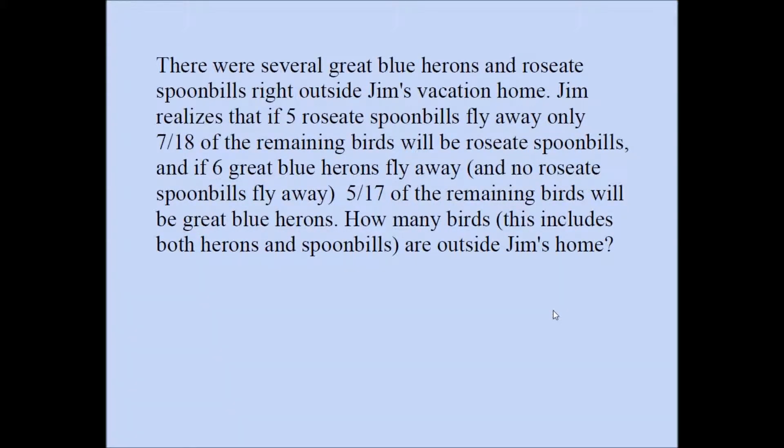There were several great blue herons and roseate spoonbills right outside Jim's vacation home. Jim realizes that if five roseate spoonbills fly away, only seven eighteenths of the remaining birds will be roseate spoonbills. And if six great blue herons fly away, five seventeenths of the remaining birds will be great blue herons. How many birds — this includes both herons and spoonbills — are outside Jim's home?